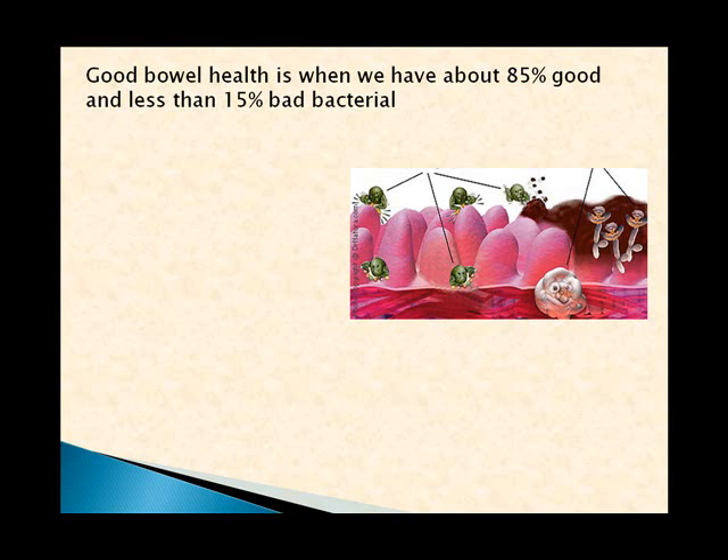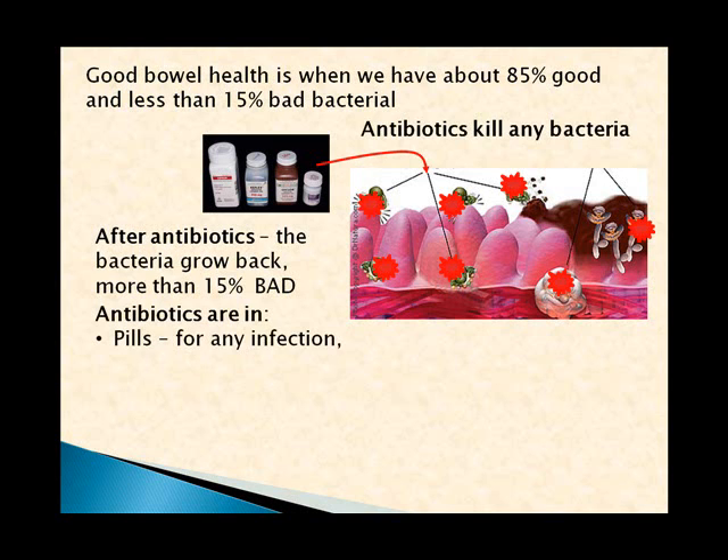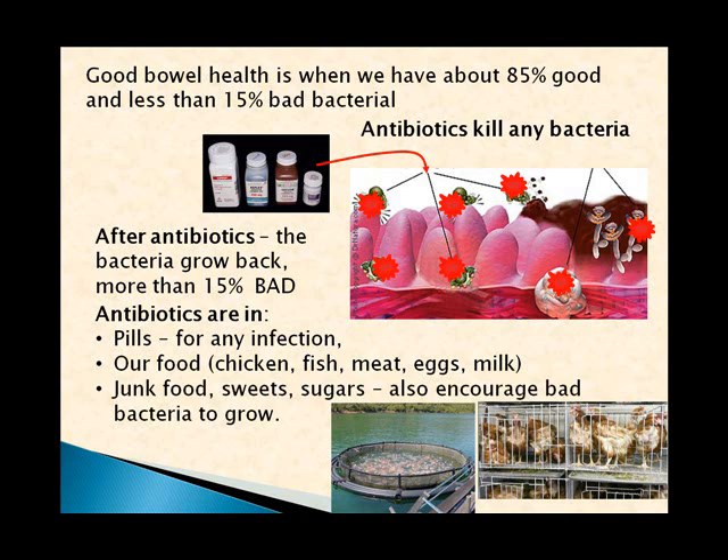Good bowel health is when we've got about 85% good bacteria and less than 15% bad bacteria. If we take antibiotics, it kills all bacteria — and we're not only exposed to antibiotics through pills and injections for infections. Our food — chicken, fish, meat, eggs, milk — all contains tiny bits of antibiotic which can affect our bowel. Junk food, sweets, and sugars also encourage the bad bacteria to grow.